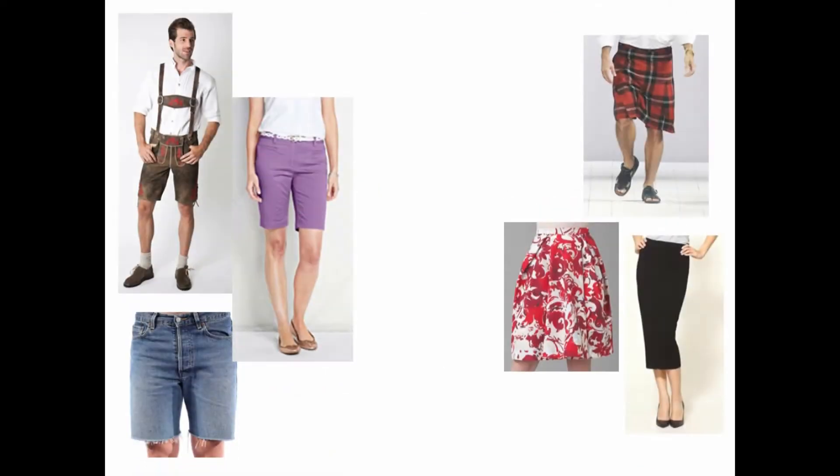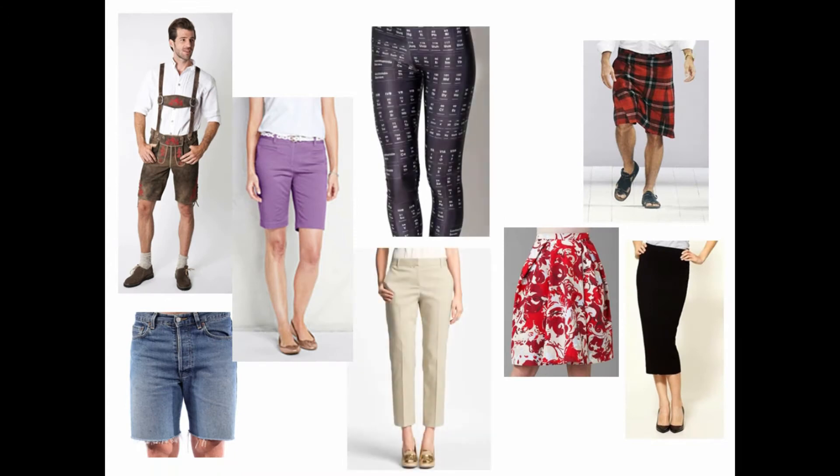These short pants, skirts, leggings, kilts, and lederhosen would all be inappropriate for the lab. Most of these do not cover the whole leg. While some leggings do cover the whole leg, the material is easily dissolved by certain chemicals and they should not be worn to lab.